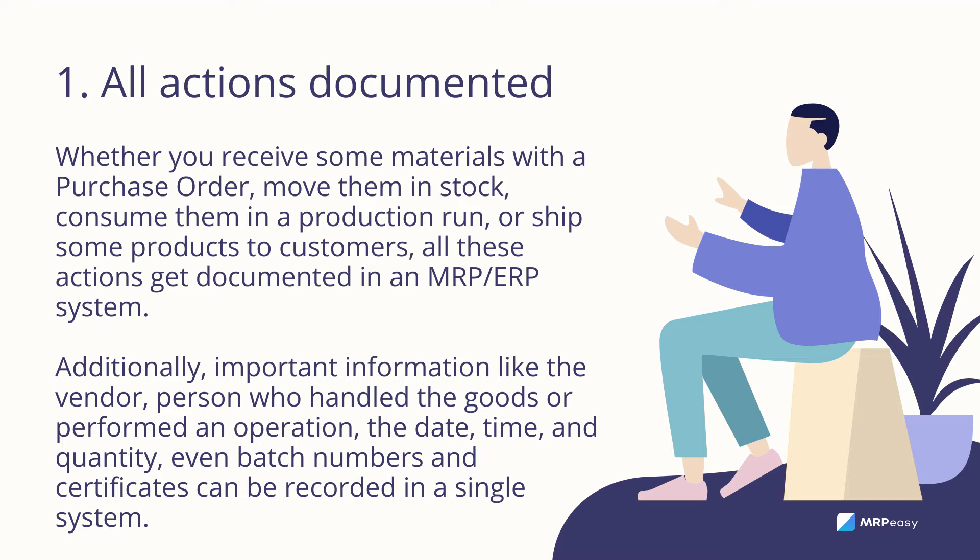Additionally, important information like the vendor, person who handled the goods or performed an operation, the date, time, and quantity — even batch numbers and certificates — can be recorded in a single system.